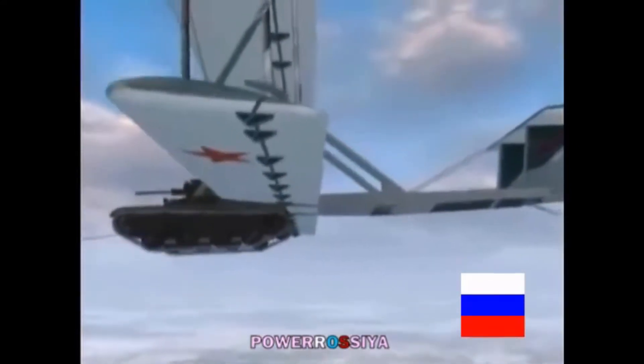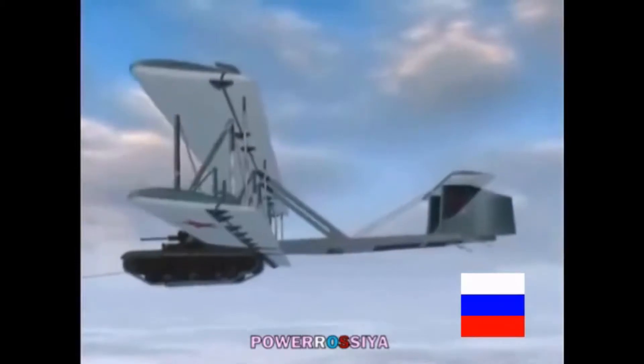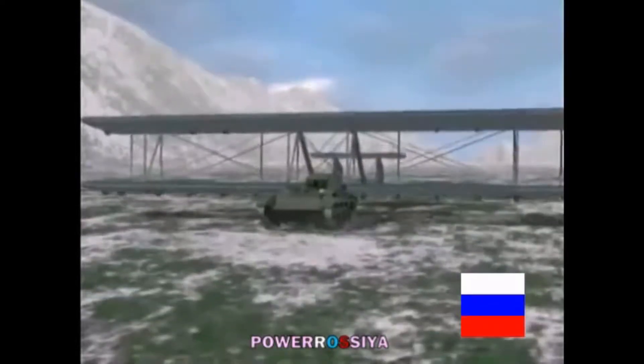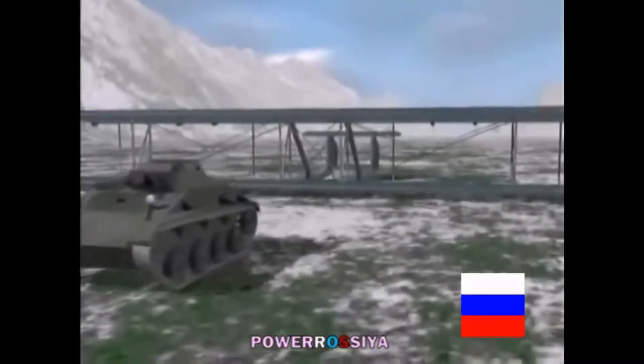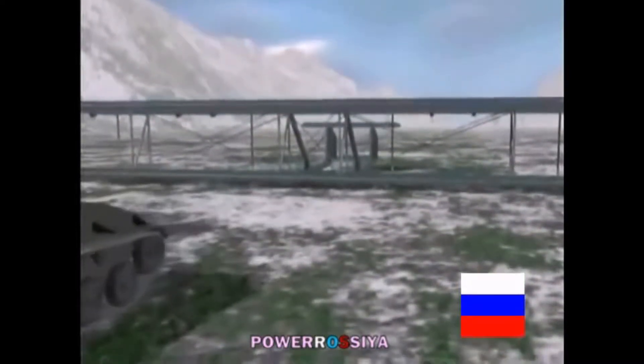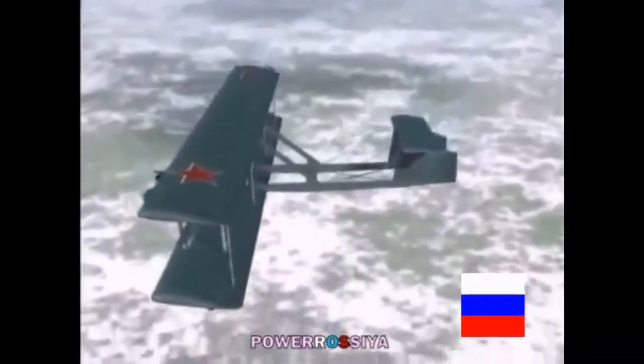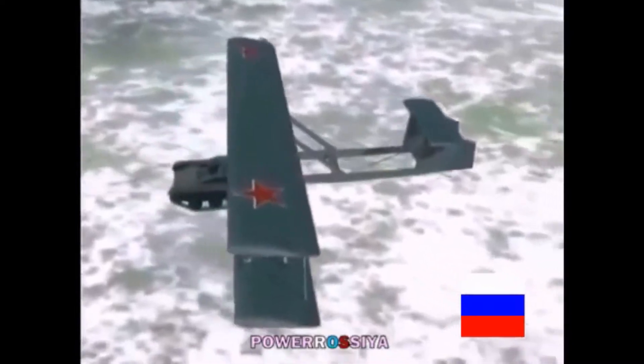In making a flying tank, the Soviets would be able to allow the troops to glide into a battlefield in an armored tank. Once they were on the ground, the troops would be able to release the tank's wings and attack the enemies. The Soviets did this in order to gain an advantage over the Germans, as they would not expect tanks to fall from the sky.